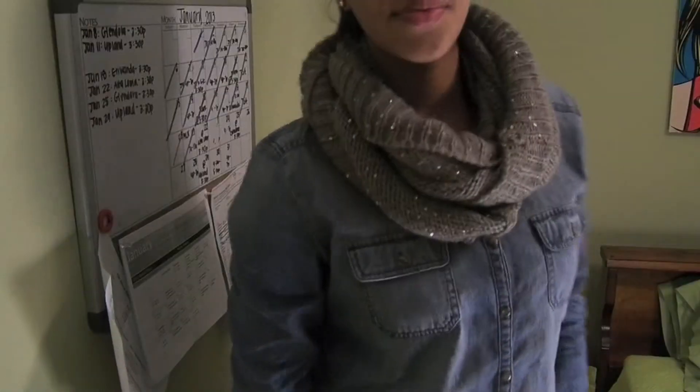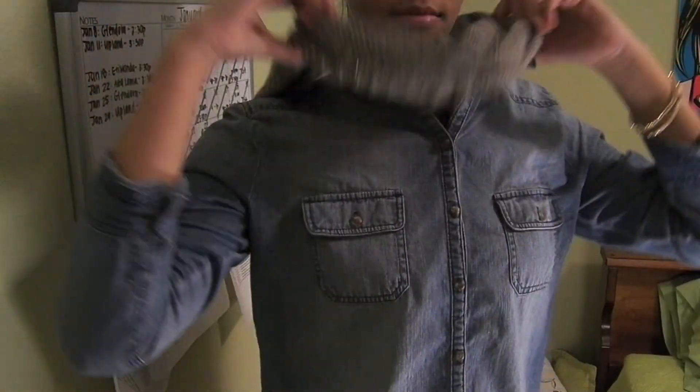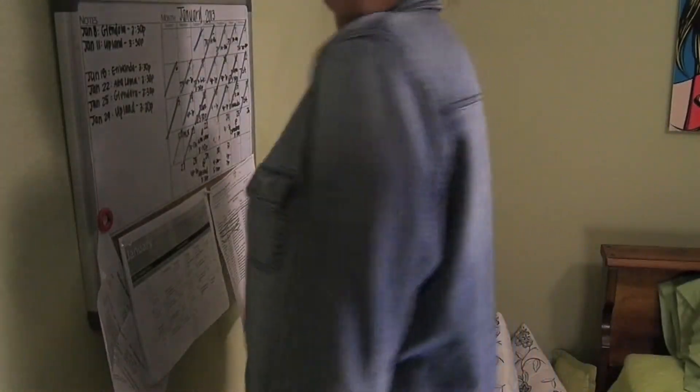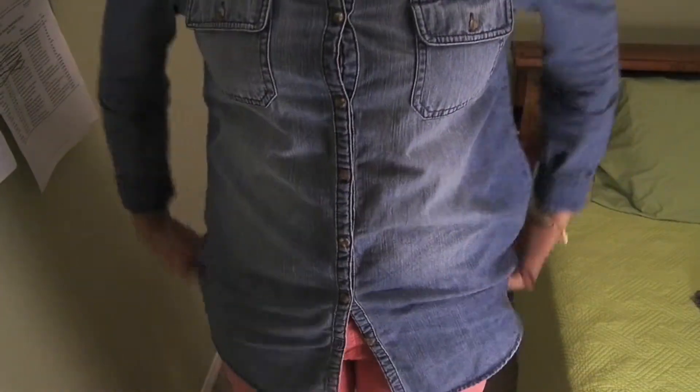Hey guys, so today I'm going to be doing my winter essentials. Basically what I love is scarves and denim shirts and pop of colors. I just put on this scarf from H&M and it's really sparkly, and under that I have a denim shirt which is kind of like an acid wash denim shirt from Nordstrom BP. It's really long and I really like it.